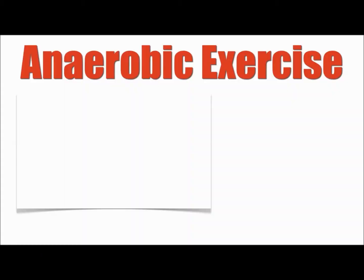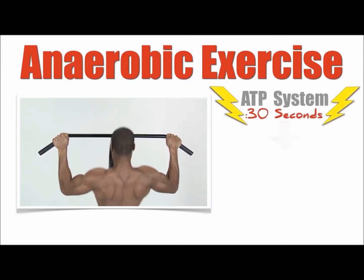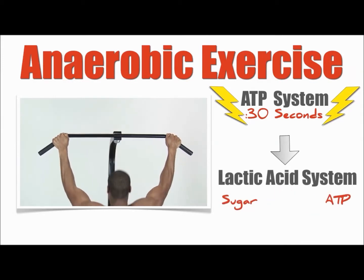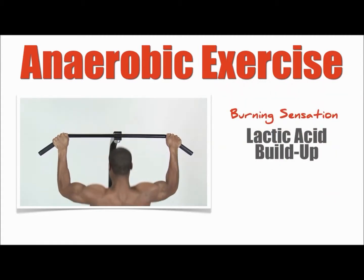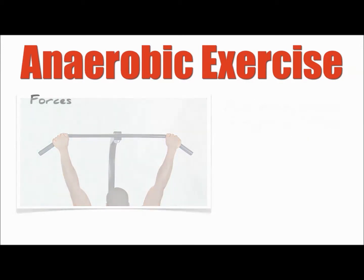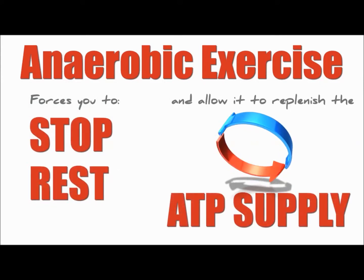For example, if you attempt to do as many pull-ups as you can, your body quickly transitions from the ATP system to the lactic acid system. Eventually, you'll feel a burning sensation resulting from lactic acid buildup. Finally, your performing muscles will fatigue and then quit. Your body actually forces you to stop, rest, and allow it to replenish the ATP supply.